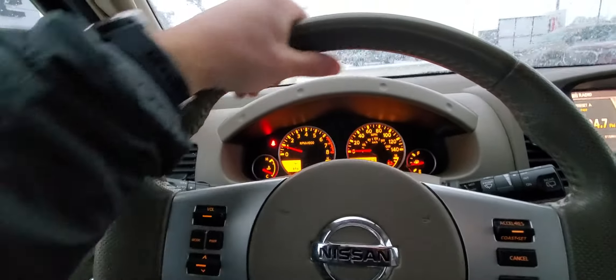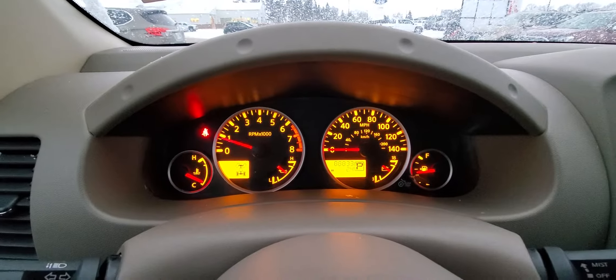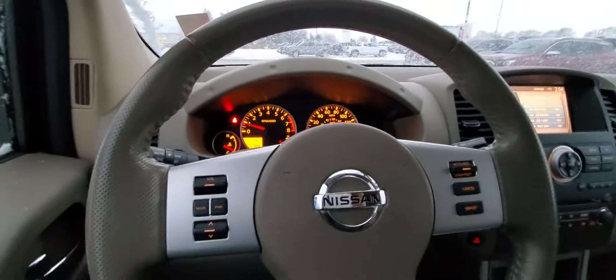Oh, it's nice and comfortable. You've got a nice leather-wrapped steering wheel, all perforated. That's in miles — so we've got about 143k on here.